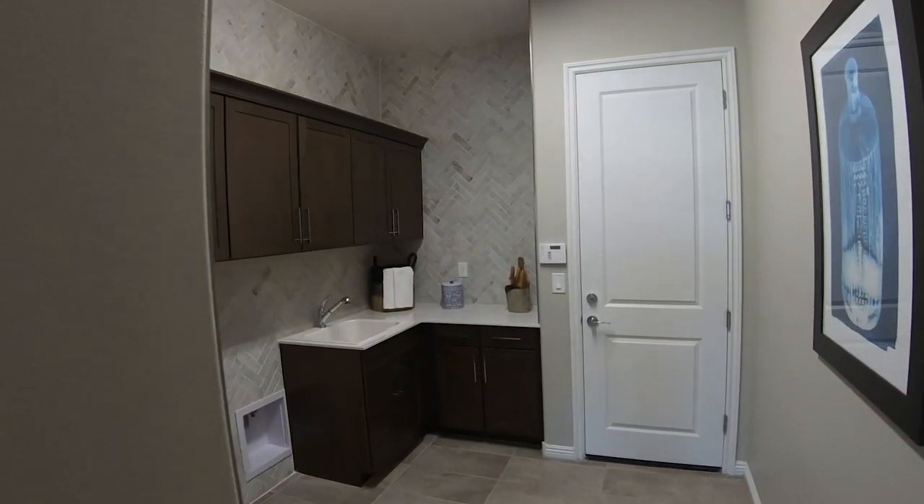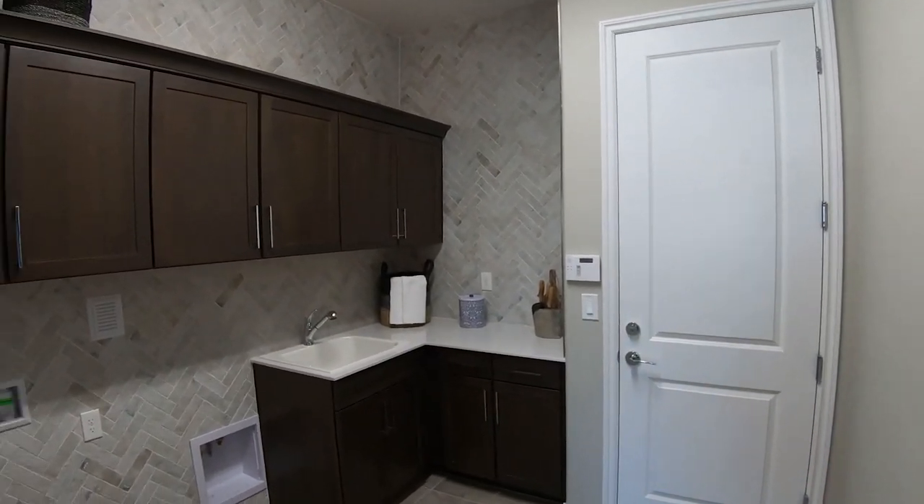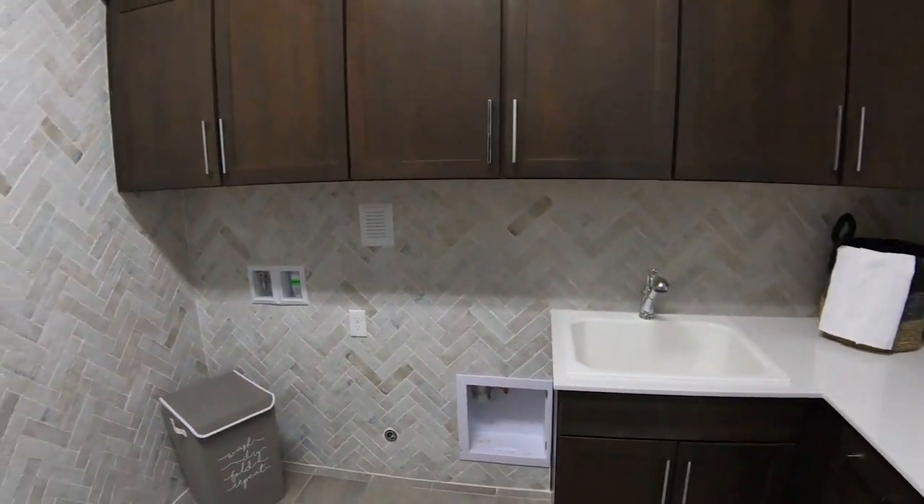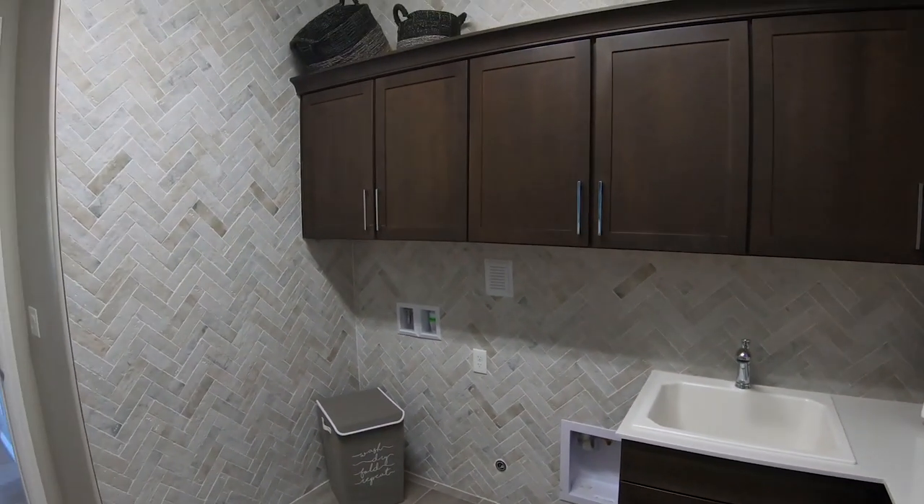We have the door into the garage and a laundry room with upper and lower cabinets and a sink.